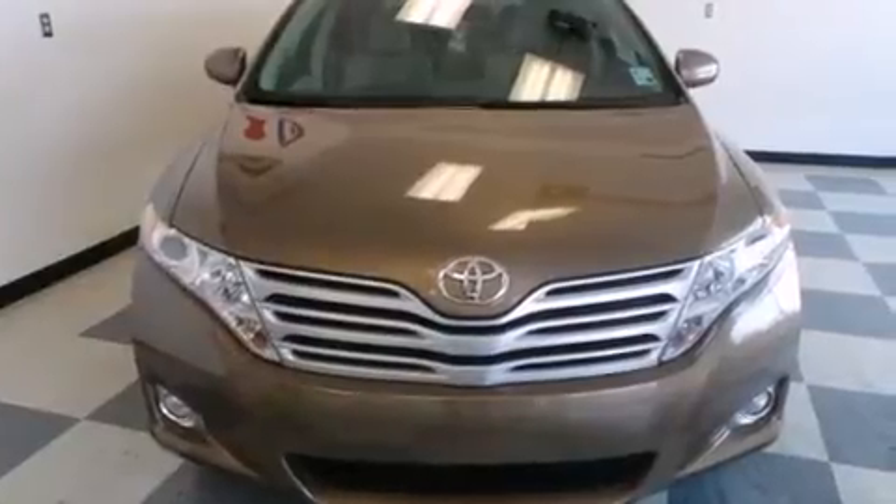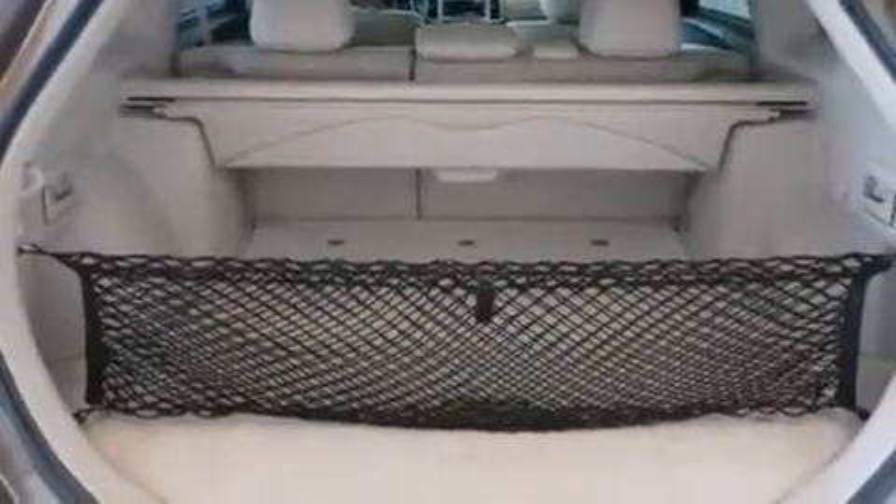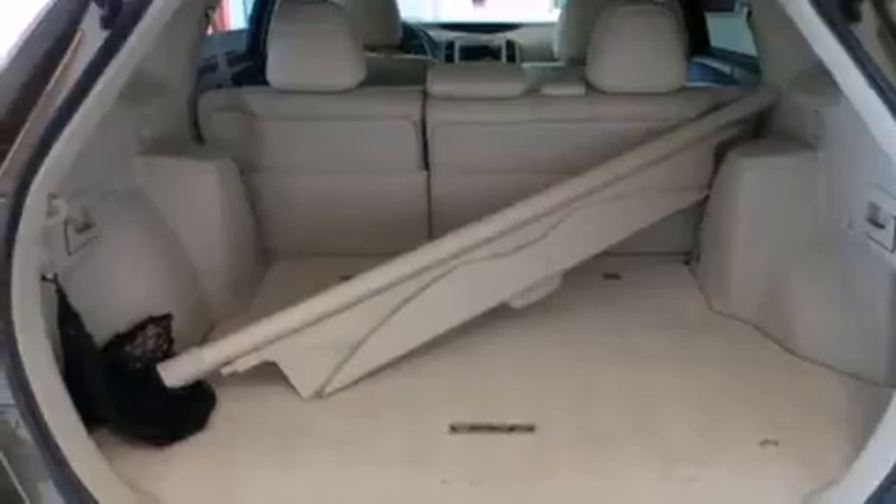All of the following features are included: a low tire pressure indicator, big 20-inch wheels, traction control and stability control systems, a CD player, and a passenger side vanity mirror.